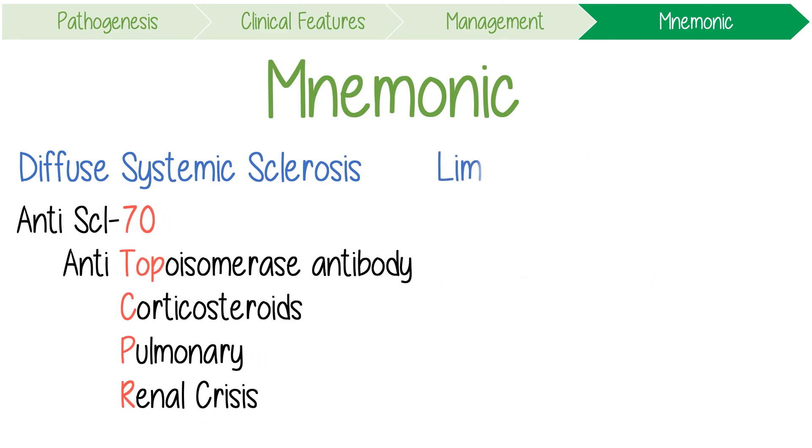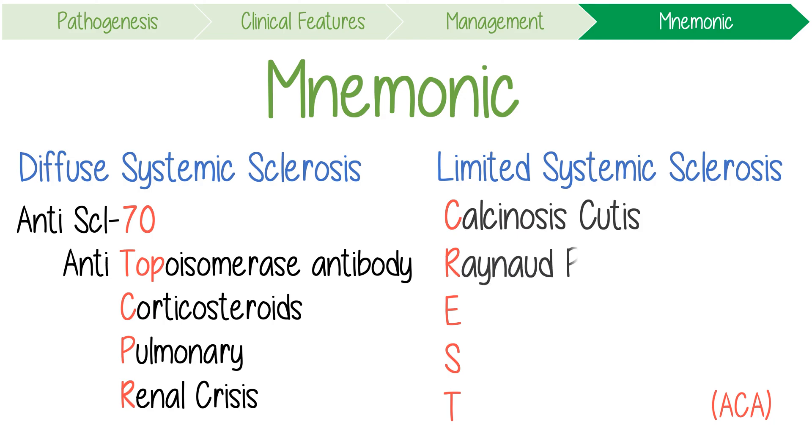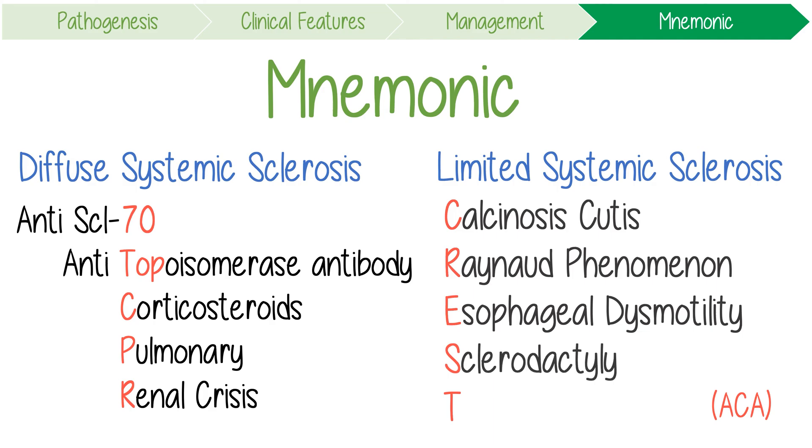On the other hand, limited systemic sclerosis is associated with ACA — the autoantibody with the shorter and limited name — and has CREST features: C for calcinosis cutis, R for Raynaud's phenomenon, E for esophageal dysmotility, S for sclerodactyly, and T for telangiectasias.